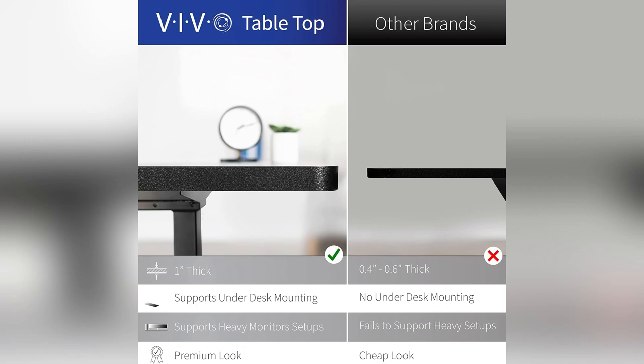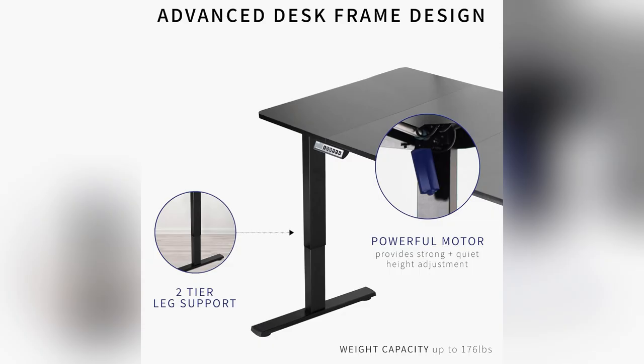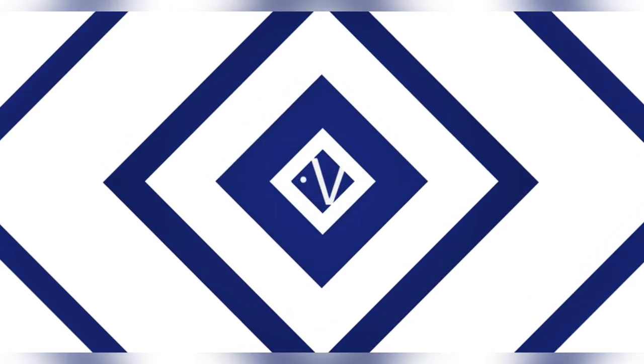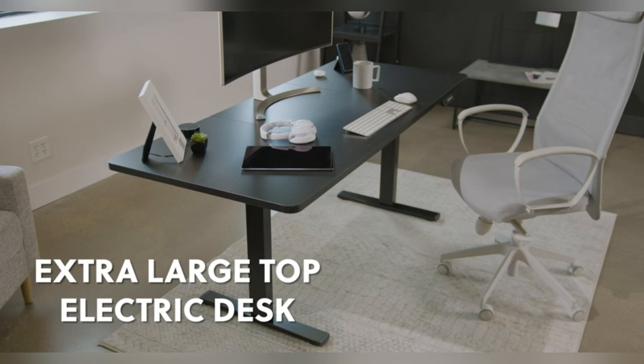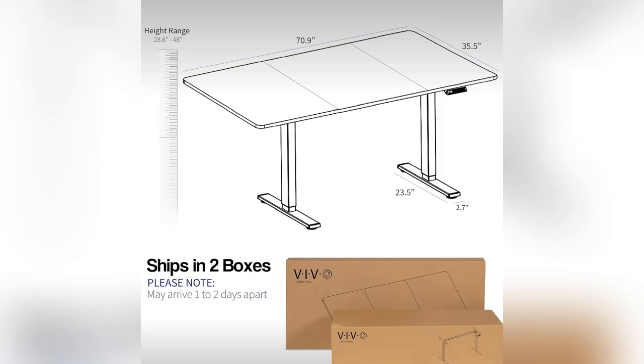Ever caught yourself slouching at your desk? I did, until I discovered the Vivo Height Adjustable Standing Desk. Imagine a desk that supports up to 176 lbs — yes, it's rock solid.